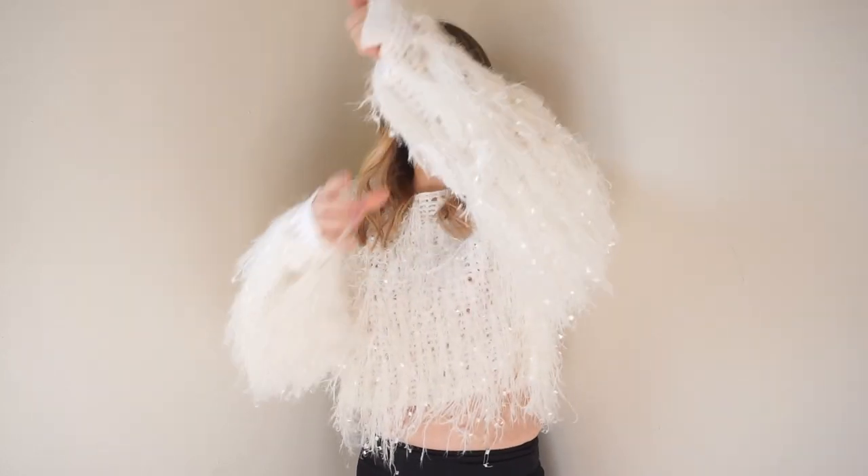Now we're getting into my most fun sweater. This is the only crazy one I have — I only bust this out during the holidays. I feel like a snowman or a yeti in it, but it's super cute and super soft. One thing to note: the fluff gets everywhere, so if you're wearing black I don't recommend it.